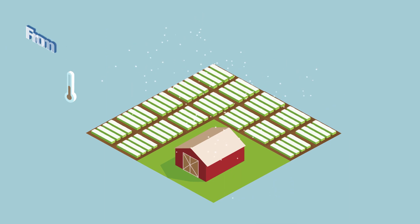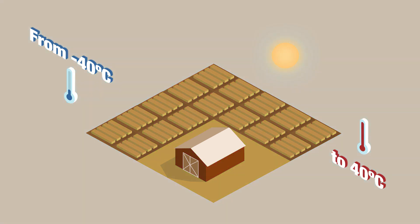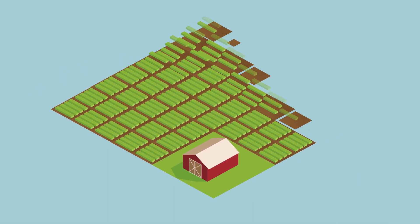It's one where temperatures range from minus 40 to plus 40 degrees Celsius, where farms are highly mechanised and have a large average size.